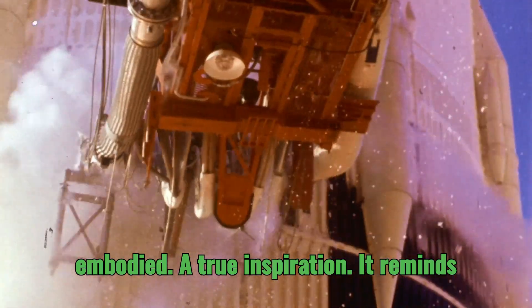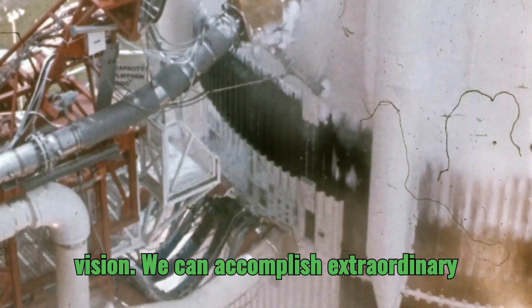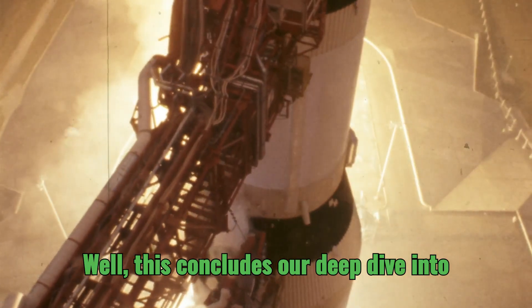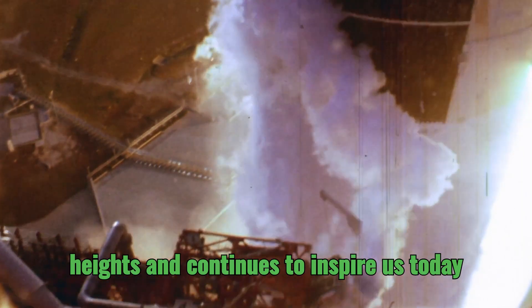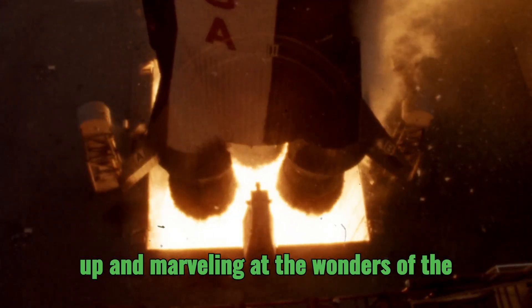It reminds us that with dedication and a shared vision, we can accomplish extraordinary things, pushing the limits of human potential and reaching for the stars. This concludes our deep dive into the engine start sequences of the Saturn V, a rocket that propelled humanity to new heights and continues to inspire us today. Until our next exploration, keep looking up and marveling at the wonders of the cosmos.